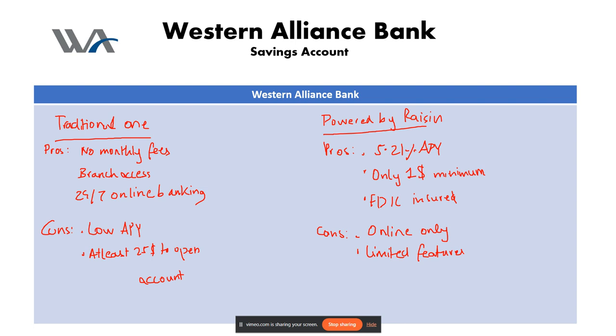The last con is management through Raisin, which means potentially relying on Raisin's customer service — and some reviewers have found it less than stellar. Alright, we have now reviewed both versions of the Western Alliance bank savings account. That'll be it for the video, see you guys next time.